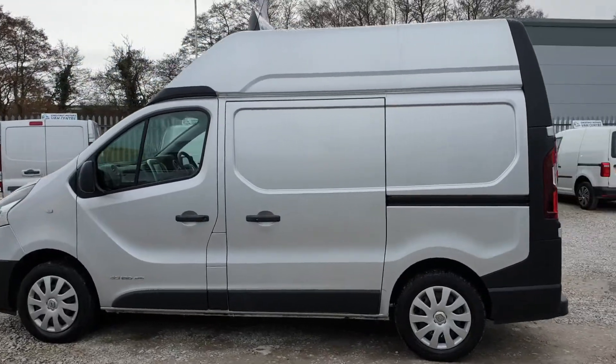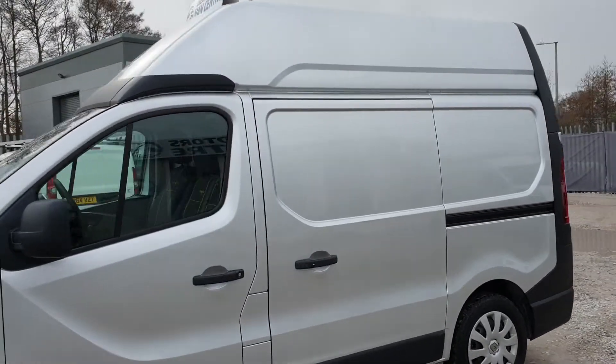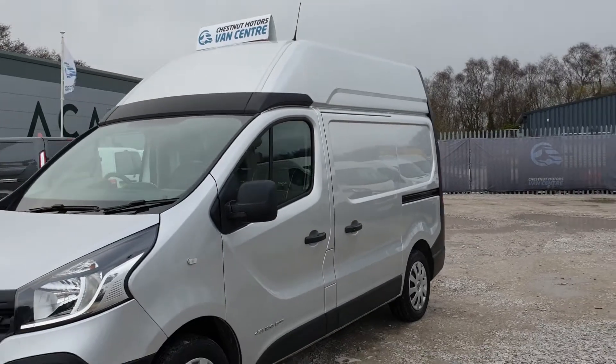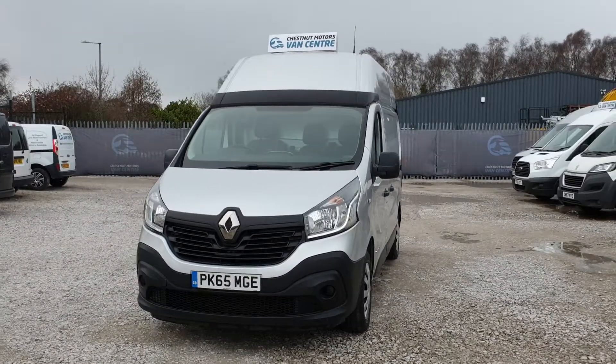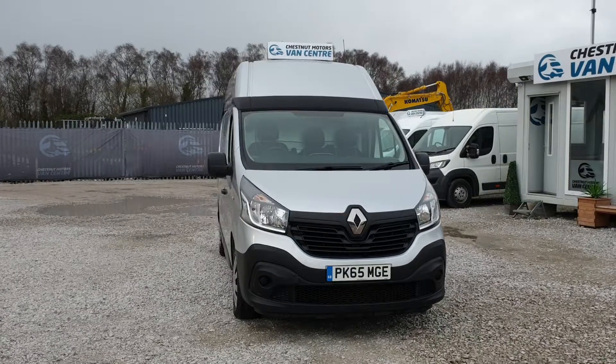This is screaming camper conversion, guys. Camper conversion, bike guys, mountain guys — this has got to be a sports van. It drives exactly as it should, exactly as you want it to. That's fantastic in the silver.